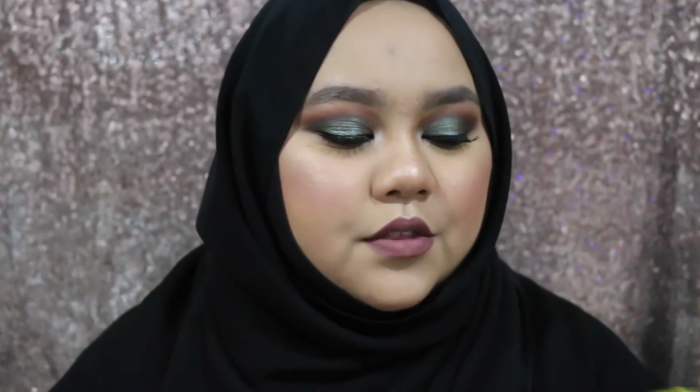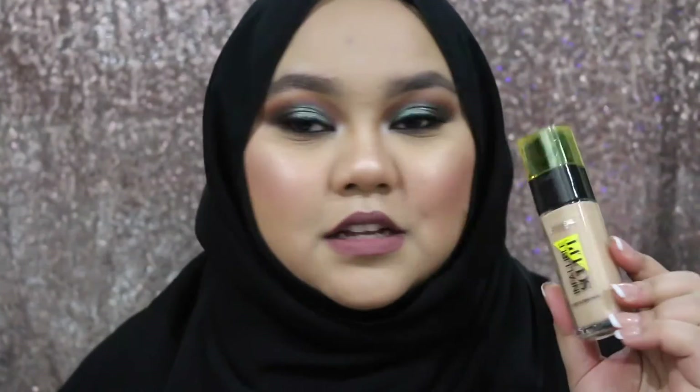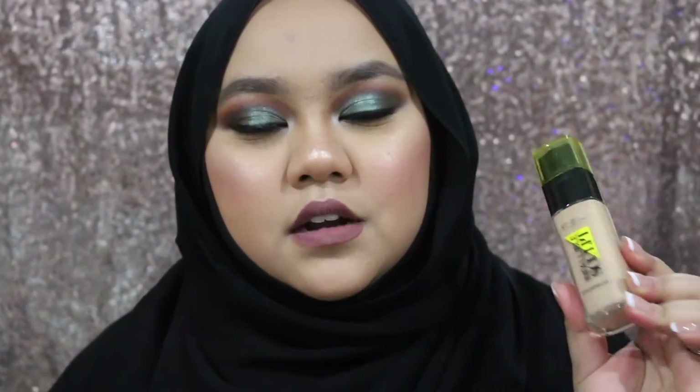Next product which goes hand in hand is the L'Oreal Infallible Sculpt Contouring Base. This intrigued me to test it out because it's a base or foundation which helps when you are cream contouring. It's going to create a really smooth canvas for sculpting and highlighting your face.